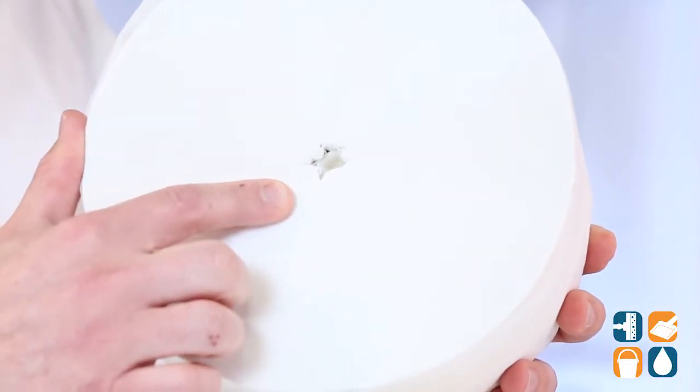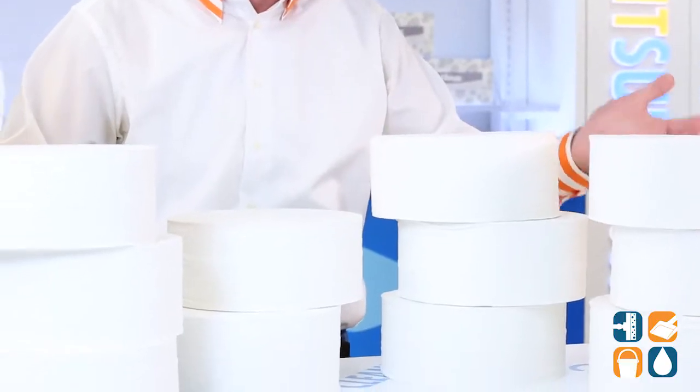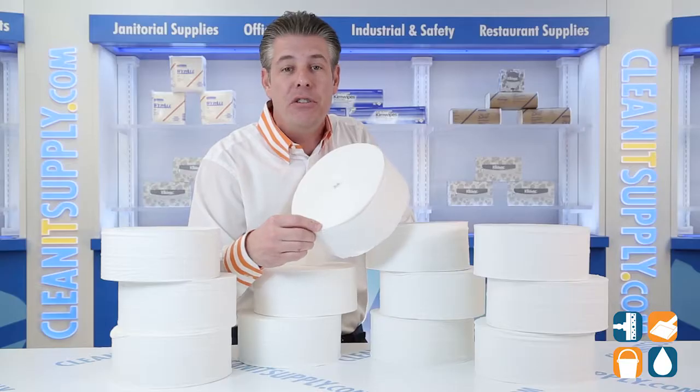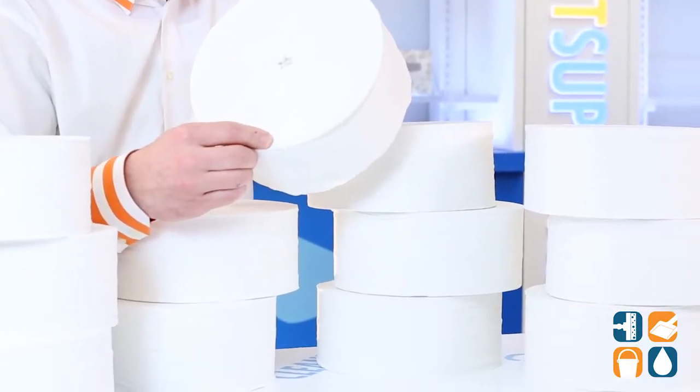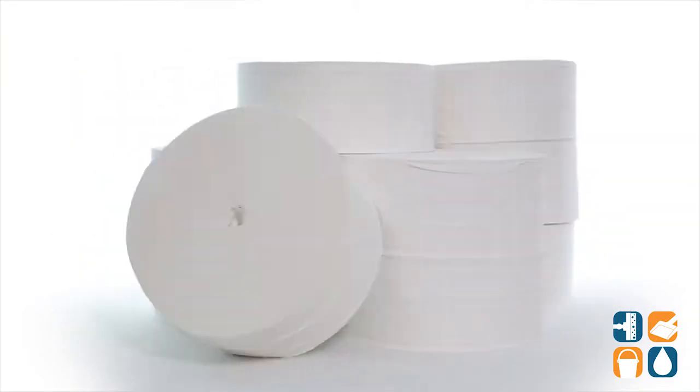Made from 65% total recycled content, these toilet paper rolls meet EPA standards, with 3 and 1/4 inch wide and 8.9 inch diameter dimensions. These rolls are for use only in Kimberly Clark Professional Inside Cordless J.R.T. dispensers — that is the KCC 09608, which is sold separately.